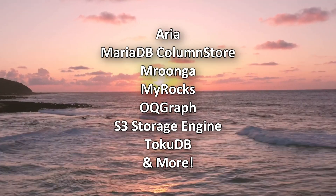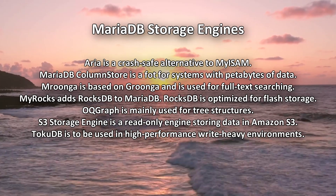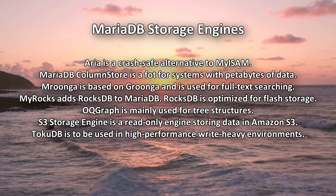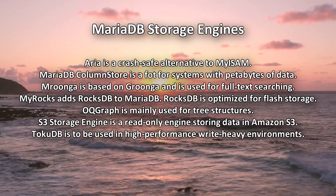MariaDB is fully compatible with MySQL, it has additional storage engines unique to itself, and offers support for PHP, Python, Java, Perl, and other programming languages. MariaDB is one of the primary variations of MySQL, but it doesn't come without differences.